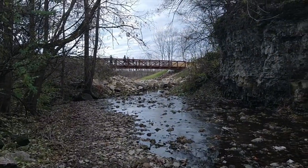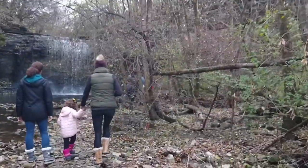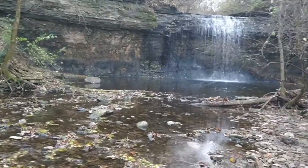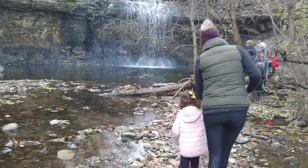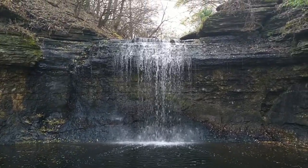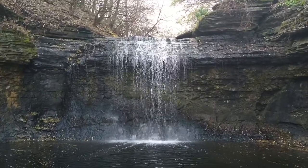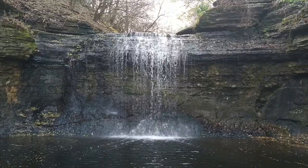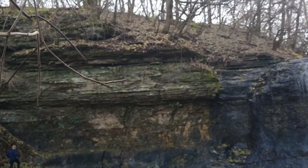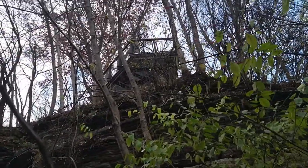That's the bridge we were just on. And that up there is the observation deck we were just down.